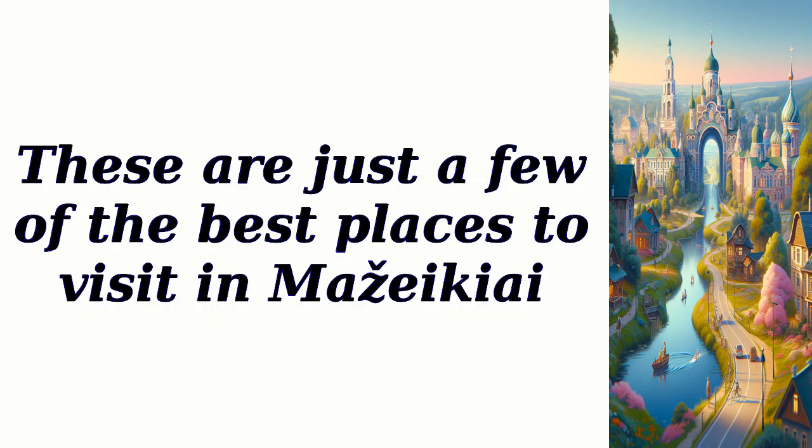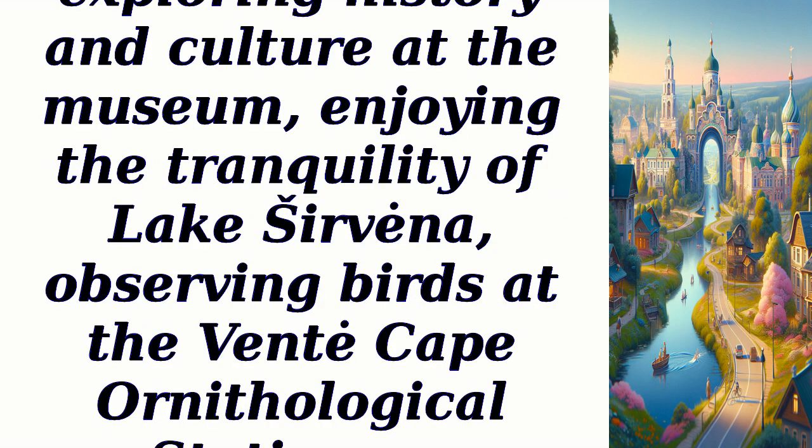These are just a few of the best places to visit in Mazikei. Each destination offers unique experiences, whether it be exploring history and culture at the museum, enjoying the tranquility of Lake Servina, observing birds at the Vent Cape Ornithological Station, or immersing oneself in nature at the Mazikei Regional Park.